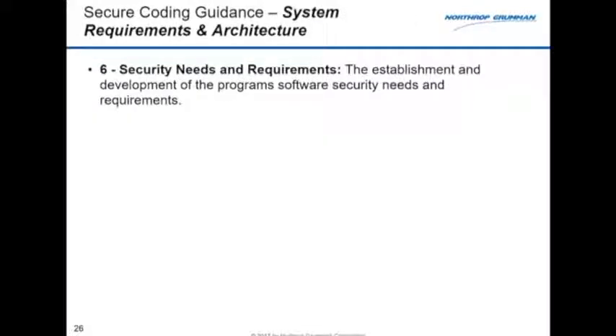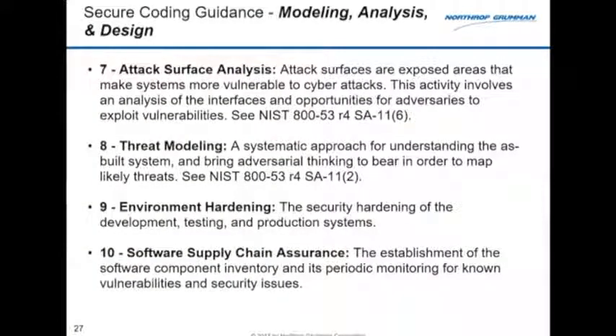Some major players in software development today have special security lifecycles, but we don't believe in that at all. If you've got a secure lifecycle, that means you're doing a bunch of stuff in an insecure lifecycle — we don't want any of that. Security should not be a bolt-on; it's part and parcel of however we're developing a system, whether Waterfall, Agile, or what we call Wagile. We start at requirements and build in our security requirements. The threat analysis, modeling, and attack surface review needs to happen very early when you're picking your architecture.